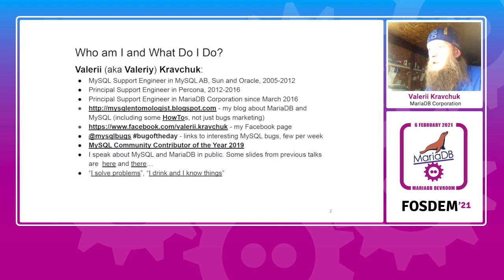I speak about MySQL and MariaDB in public, explaining how to solve specific, often complicated, mostly performance-related problems. I was noted as a contributor of the year.